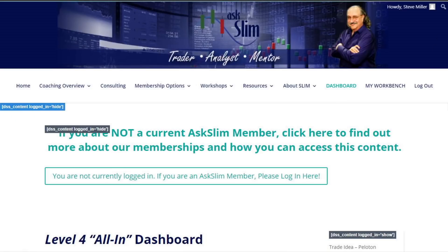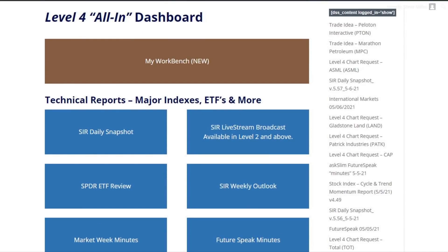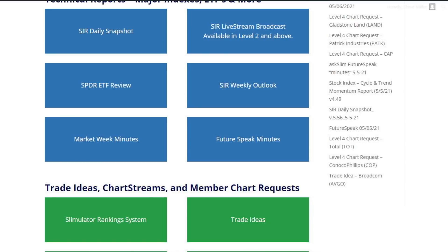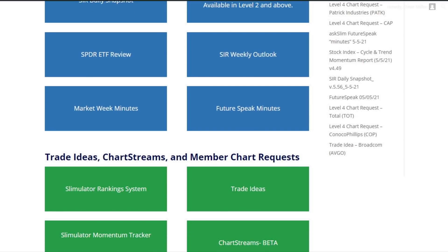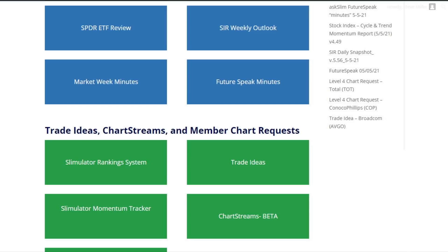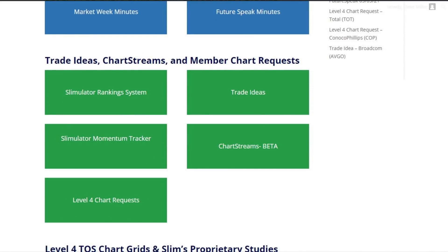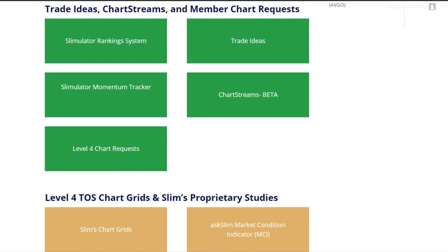Going to the dashboard, you'll be able to see what is included as a Level 4 member — this is the Level 4 all-in dashboard. Everything in Level 1 and 2 is listed here: our daily snapshot, our live stream broadcasts. We offer so much content. You can ask Matt at MattAtAskSlim.com. We have our Spider ETF review, our weekly outlook for the SIR, Market Week Minutes, Future Speak Minutes — where you can go directly to the point on those videos for your symbol of interest. You're going to get all of our chart streams and our Slimulator ranking systems.